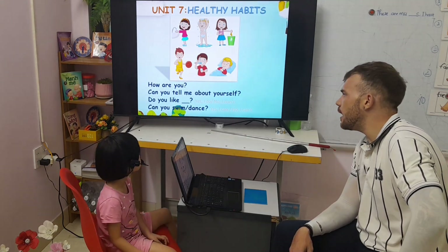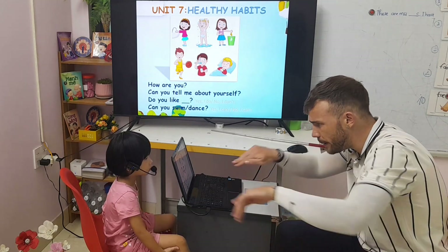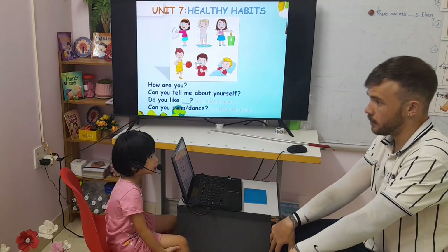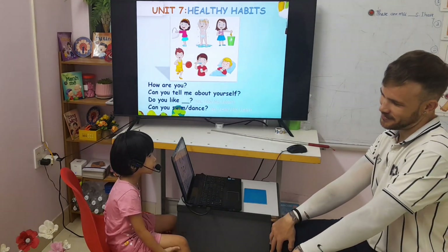Chi, now you answer yes I can, no I can't. Can you swim? Yes, I can. Can you fly? No, I can't.